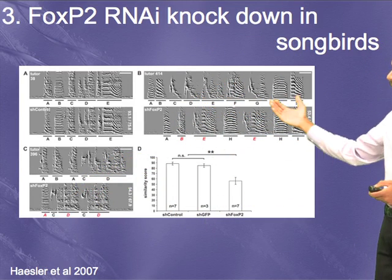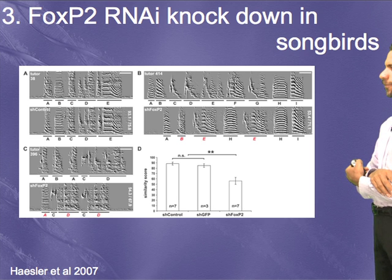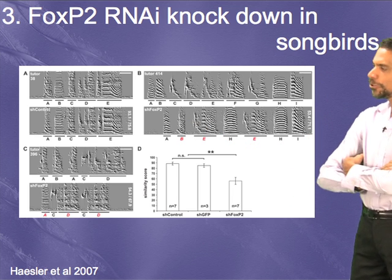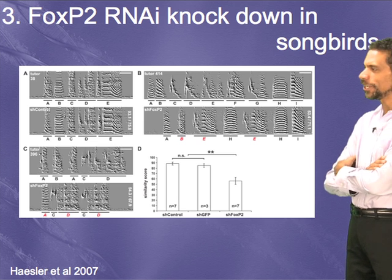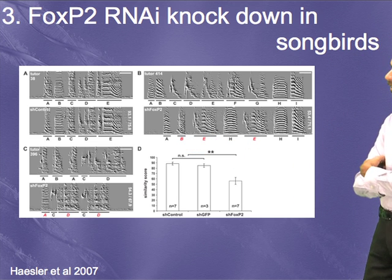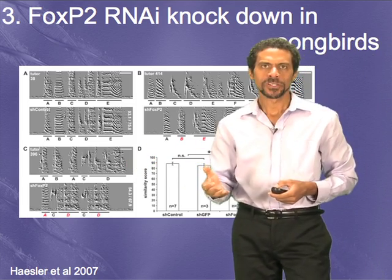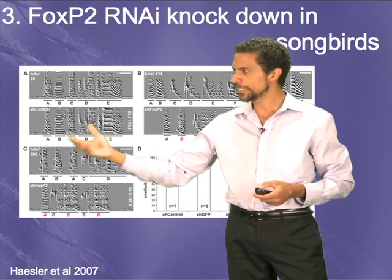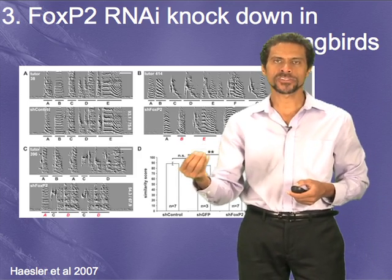A longer example shows the tutor song followed by the bird's song with the FOXP2 knockdown. Basically, what it shows is that FOXP2, like in the human brain, is not necessary for actual singing, but it is necessary to actually imitate songs appropriately.